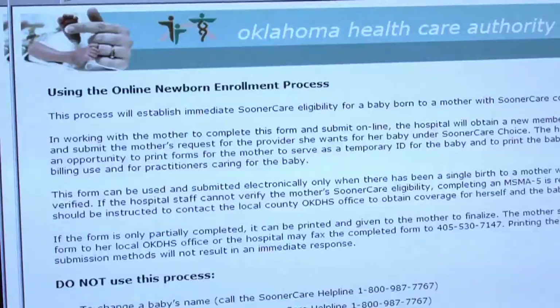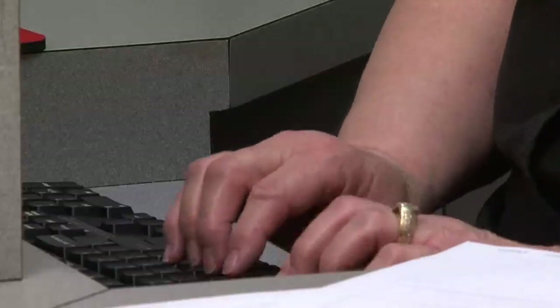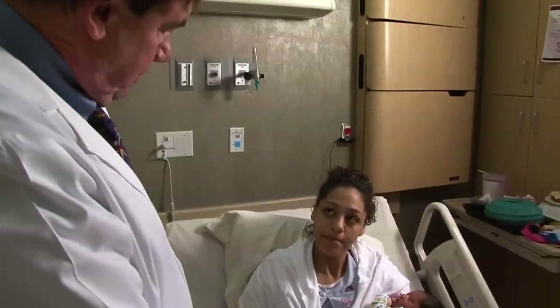Oklahoma found it critically important to transition to a system that was electronic so that we could get these newborn babies affiliated with a medical home. Part of our evolution in Oklahoma for our program was to take it beyond the traditional 'here's your card, welcome to the system, good luck finding healthcare' to a system that actually is very proactive. Part of that process was the ENV-1 system.